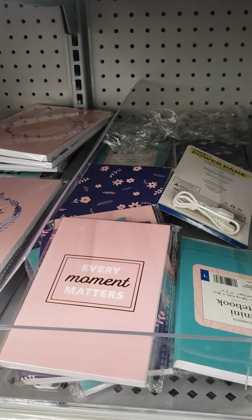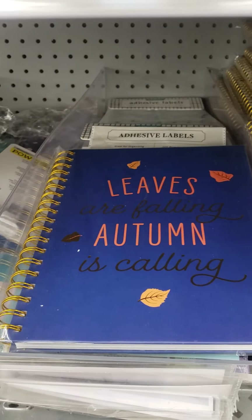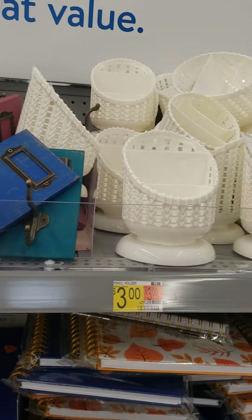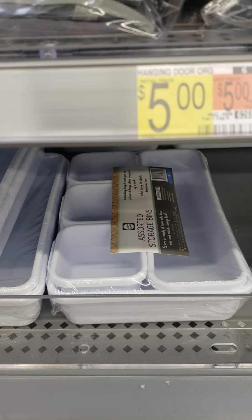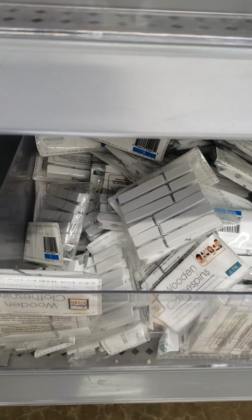These notepads are $0.10. These are $0.25. These are $0.50 — these are actual spirals. Some of the other items are still coming up at regular price. These organizers that everyone purchases at Dollar Tree are now $0.25; they were originally $3 at this location. The clothespins, which are better quality than Dollar Tree, are only $0.10.